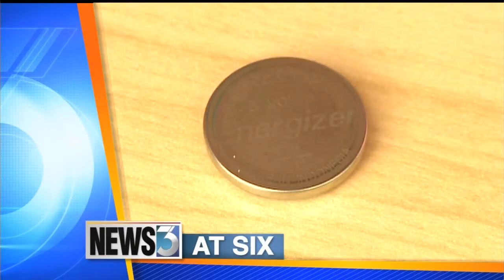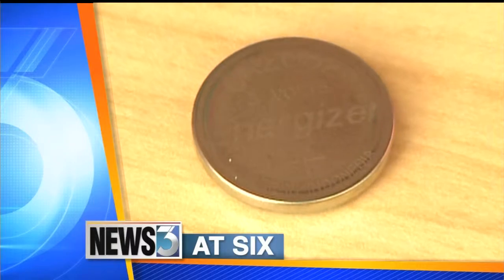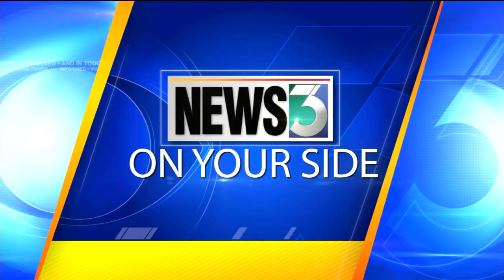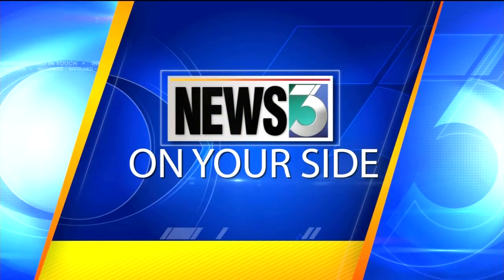A big danger packed into a tiny package this holiday season. With Christmas just a little more than two weeks away, if you've bought a gift for a child, you really need to pay close attention to our top story tonight. That's because today most toys light up, make sounds, or move, and that's where the danger is. Every year, thousands of children end up in the emergency room, and some unfortunately die as a result of this problem.